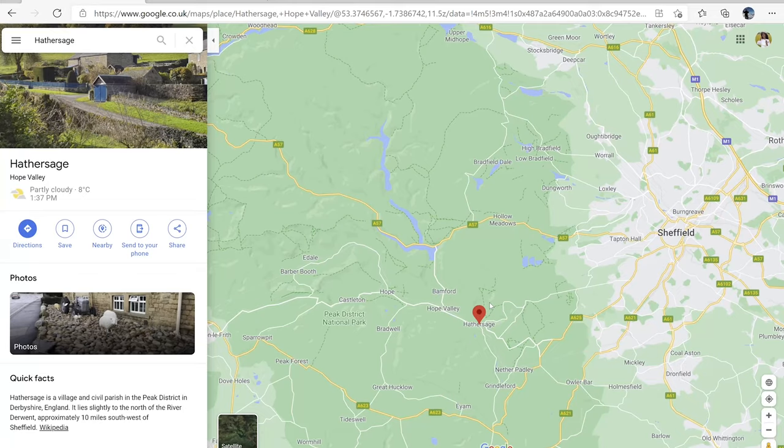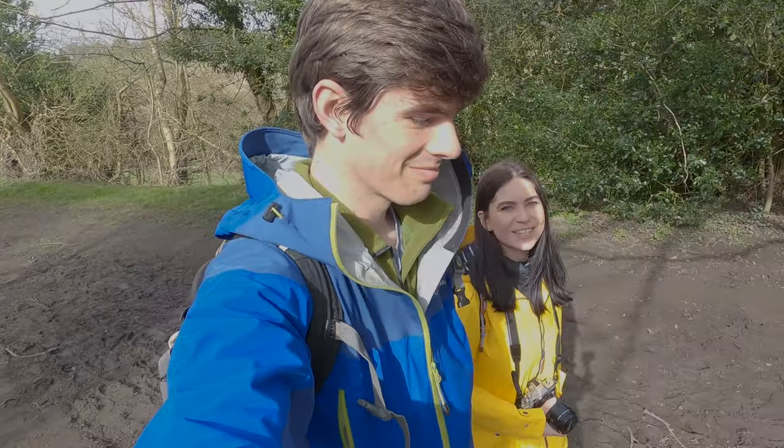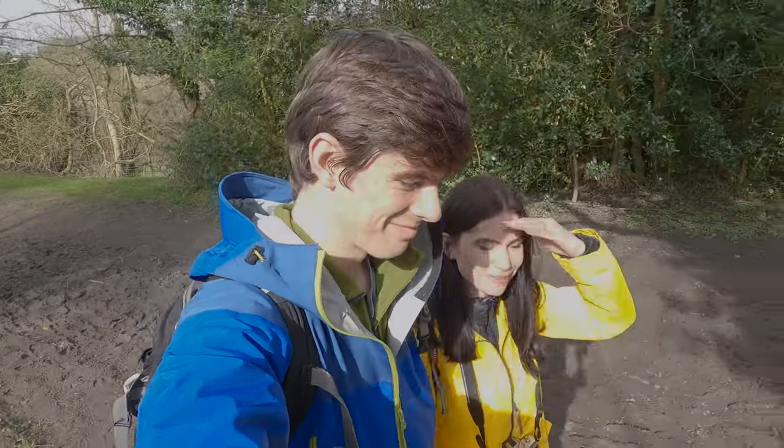We can do a little walk up to Stanage Edge, along the edge, and then back down to Hathersage again — probably about a 10km walk. We haven't been out for a long time, so we'll see how fit we are.